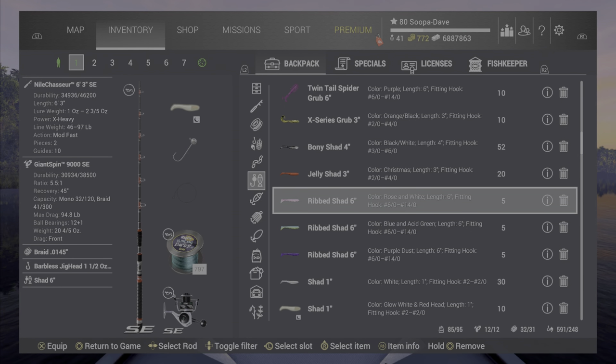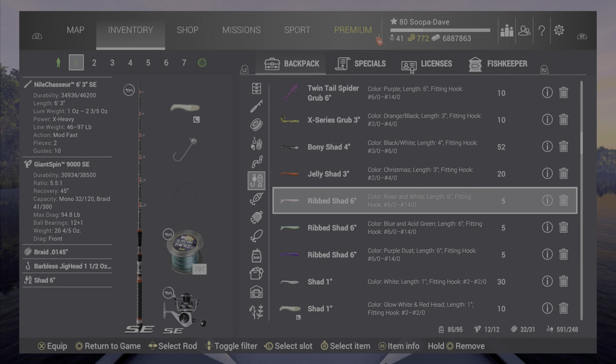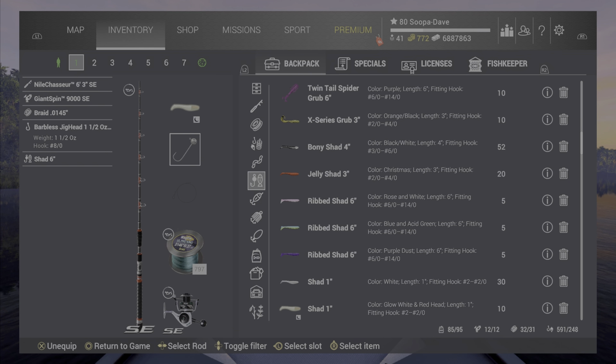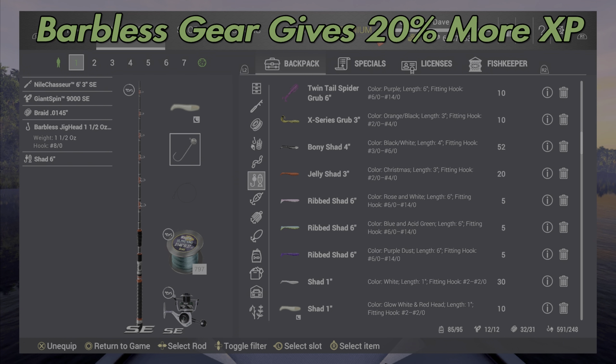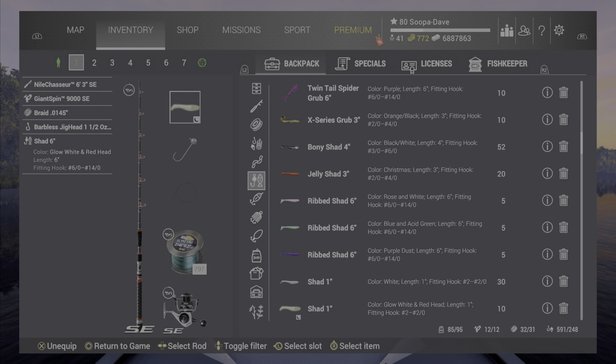There are two ways to fish here. You can use a barbless jig head or a rig — I like both equally but they have differences. If you're looking for XP and a higher bite rate, the barbless jig head will get you more XP than the rig. Any of the six-inch shads work, but the pink or glow-in-the-dark work really well — and the glow-in-the-dark does work during the day too. You get a quicker bite rate on the jig head, though it fights a little harder.